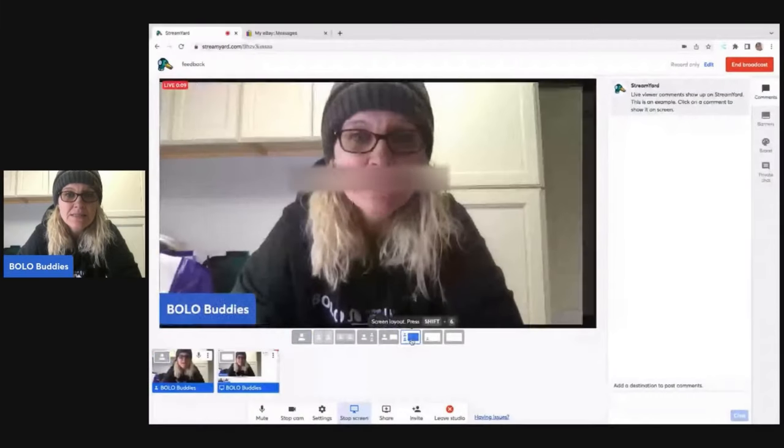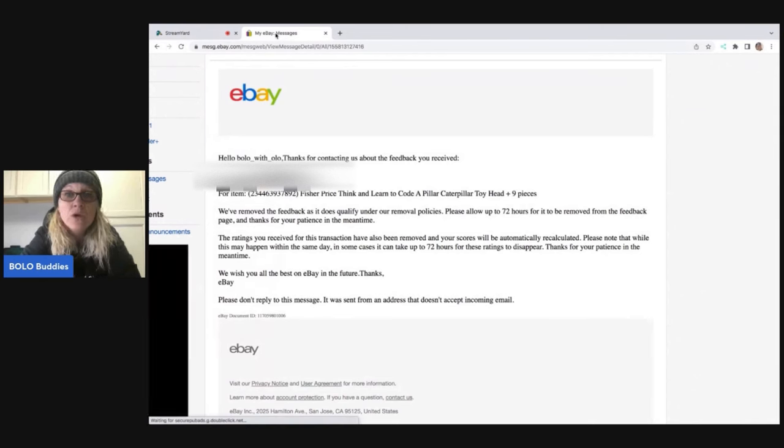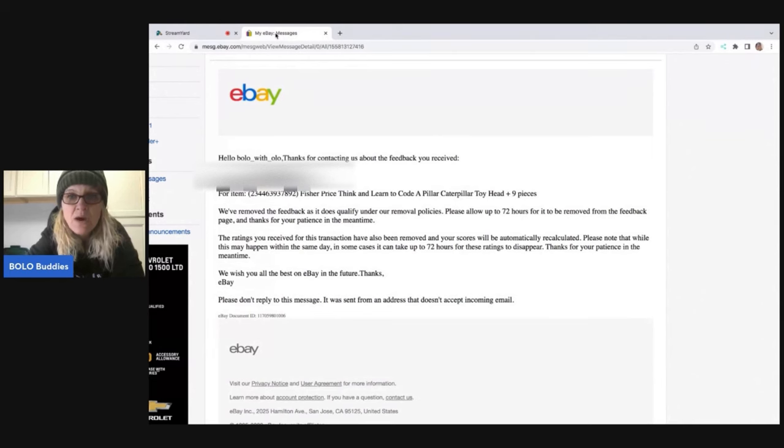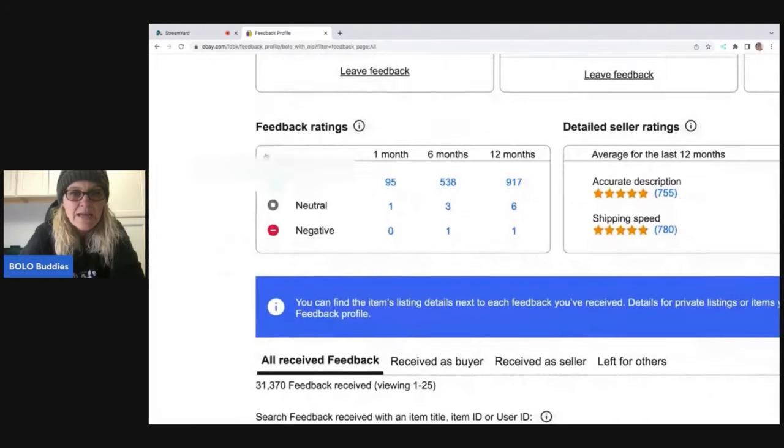I closed out my screen and I should have just left it open because they responded in less than three minutes. Here's their response: 'Thanks for contacting us about the feedback you received. We've removed the feedback as it does qualify under our removal policies. Please allow up to 72 hours for it to be removed from the feedback page. The ratings you received for this transaction have also been removed and your scores will be automatically recalculated.' It used to have a negative right here and that is gone.